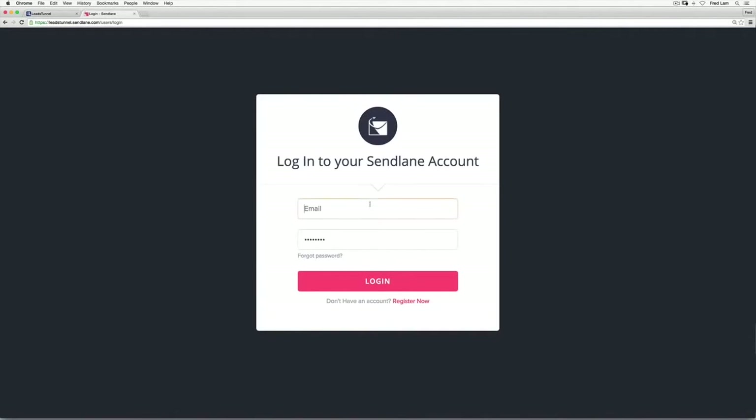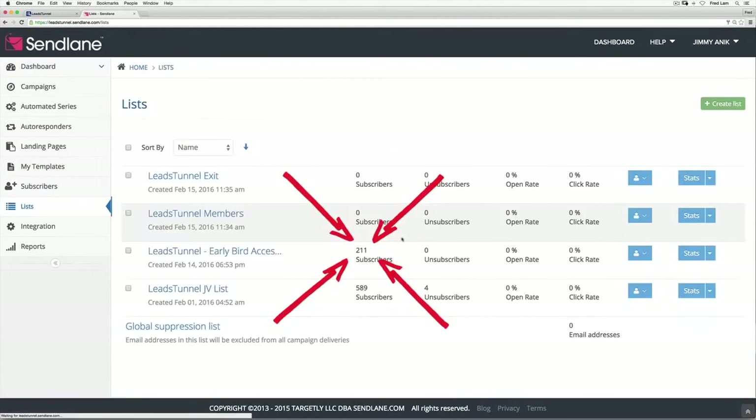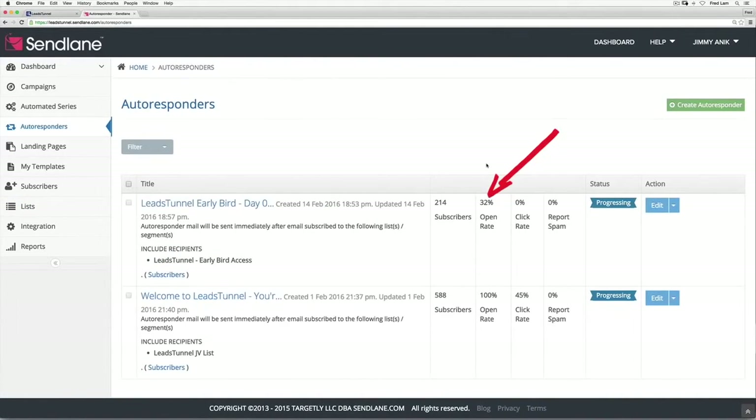Let's log into Sendlane to see if all our leads are actually added there — the number inside Sendlane should match identically with Leads Tunnel. As you can see: 211 subscribers. We also created an email that goes out immediately when someone signs up through our lead ad inside Facebook. We have well over 30% open rate — industry average is around 10%. Keep in mind, these people just saw our ad inside Facebook, tapped and subscribed, and haven't even had a chance to look at their emails yet — so this number will dramatically increase over the next several hours.